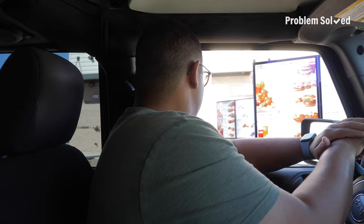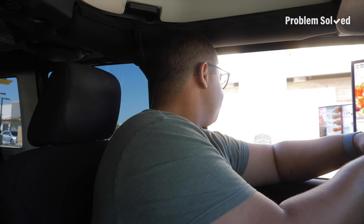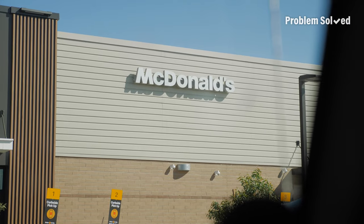Can I get a number one, a number four spicy deluxe, and then a number five? That's everything. I love these new McDonald's — they have the two drive-ups and the two pickup windows. Advancements in drive-through technology.